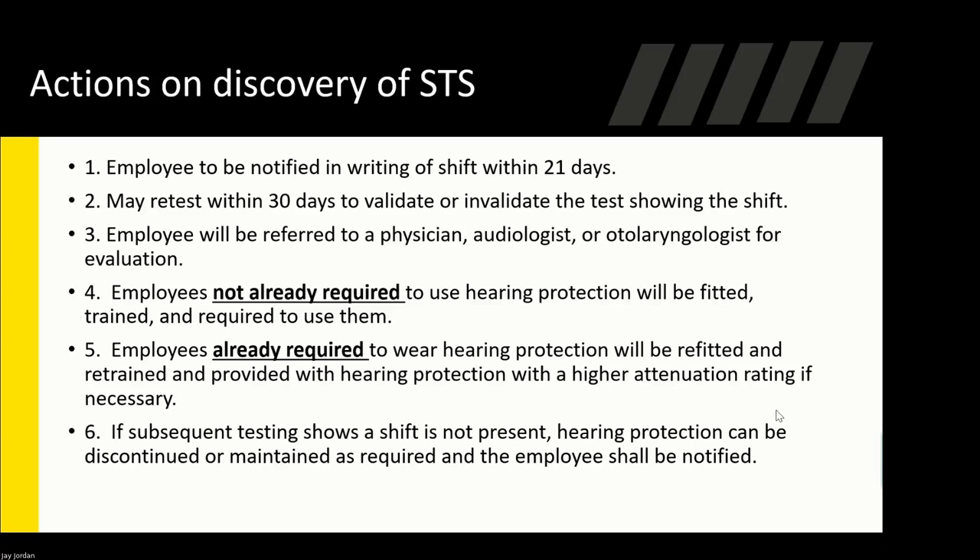An employee will be referred to a physician, audiologist, or otolaryngologist for evaluation. We don't want to scare them — we just inform them of what they can and can't hear and send them to a physician for further testing. Employees not already required to use hearing protection will then be fitted, trained, and required to use it. Any employees already wearing hearing protection will be refitted and retrained. If subsequent testing shows a shift is not present, hearing protection can be discontinued or maintained as required.